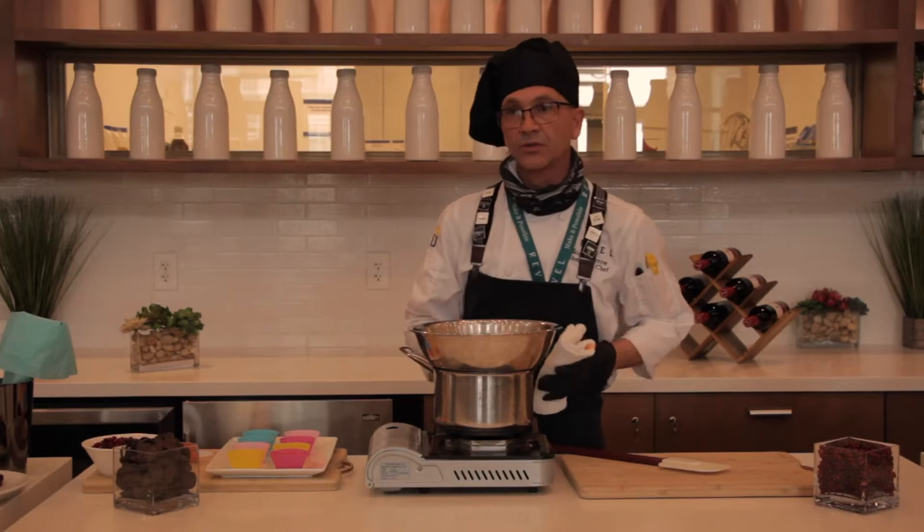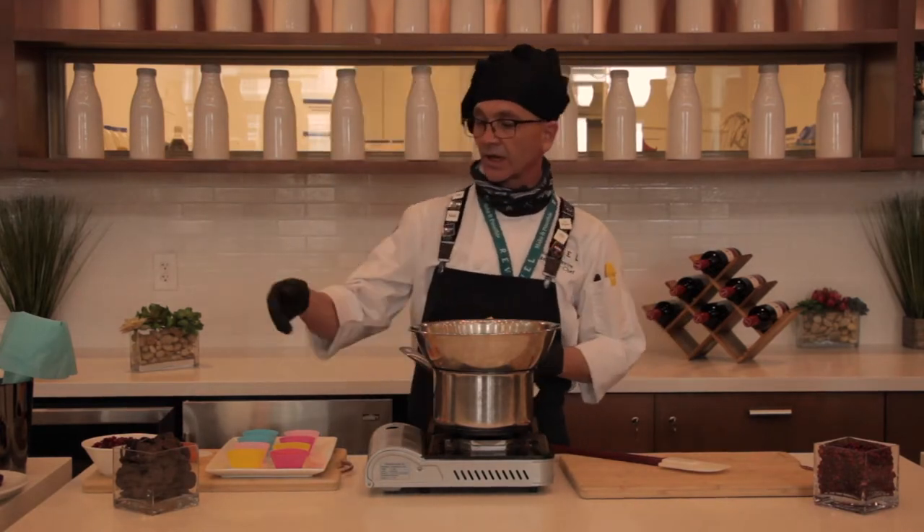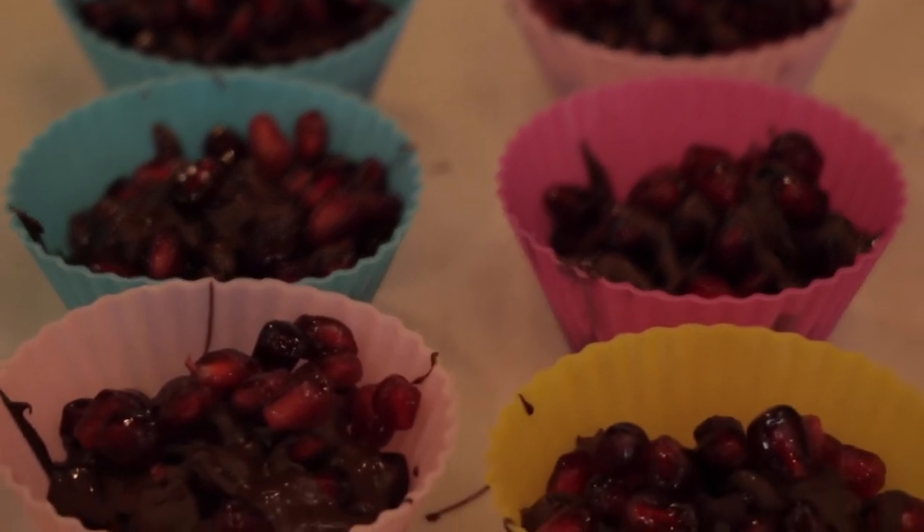Hello, I'm Chef Scott Morrow. Welcome to Flavors 365. Today I'm going to be demonstrating how to make dark chocolate pomegranate bites.